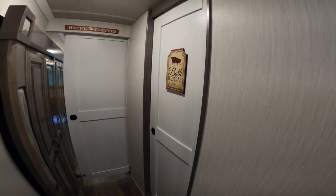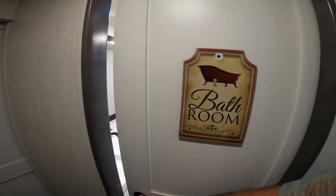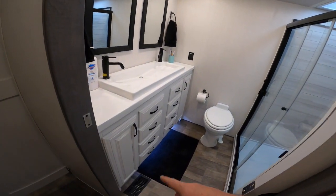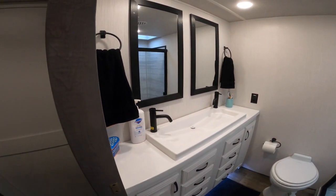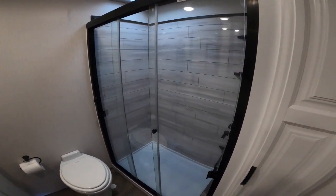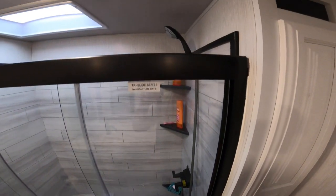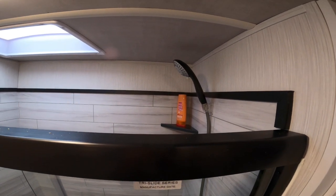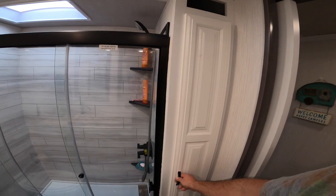Coming up the stairs to the right is the bathroom, and we love it. It's black and white, which really looks nice — white cabinets, accent lighting, double sink, double mirrors, and a beautiful shower. Look at that drain — and a showerhead like you'd have at home with a couple of different spray patterns. There's more storage over here too.